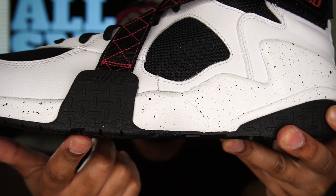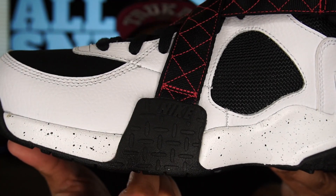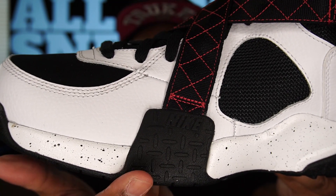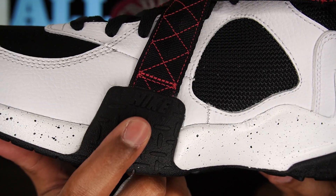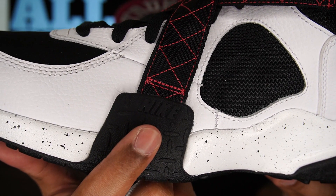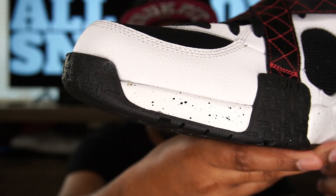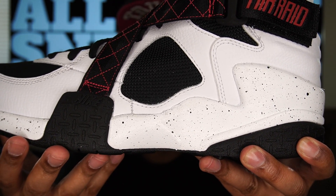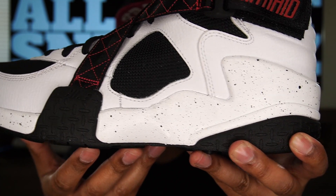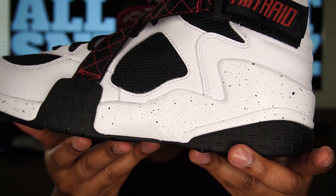Let's go over the shoe in depth, starting with the outsole. We have a black outsole with sort of a metal-type look — it's rubber, not metal, but it has a design you'd see on the stairs of a truck. We also get some debossed Nike text, and that metal texture design appears on the rear as well as on the forefoot. Moving on to the midsole, we have a white midsole with some black paint speckles — very clean. That's really what sets the shoe off in my opinion.